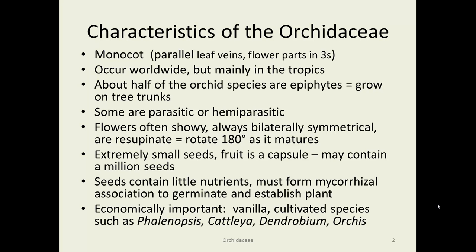These are monocots, so we're going to have parallel leaf veins and flower parts divided in three. They are very widely distributed, but primarily in the tropics. About half of them are epiphytes, which means they grow on tree trunks for support — they don't hurt the tree, they just use it to get closer to the sun.